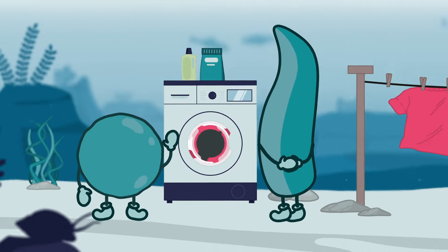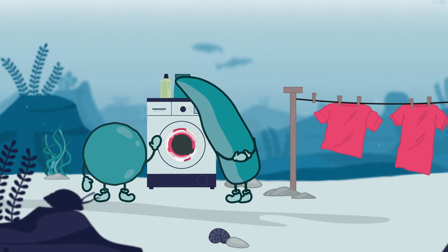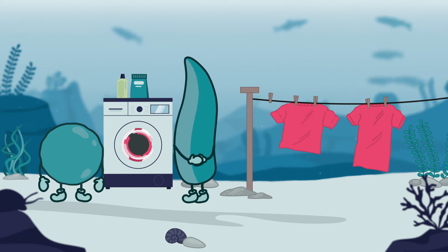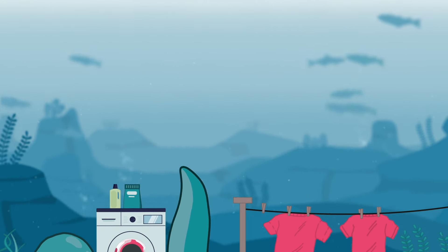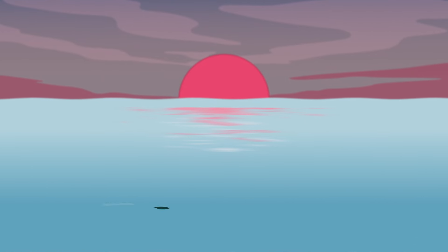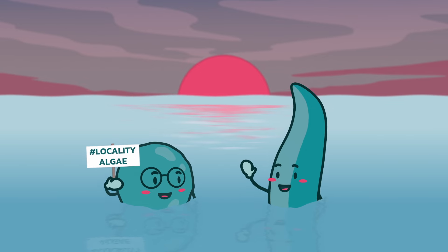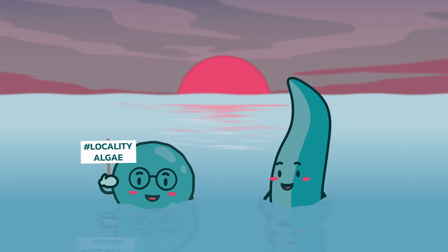And let's not forget the fashion industry. The two buddies can help create dyes and produce new plant-based textiles. It really is amazing what great sustainable products can be made with the help of these two. Soon you will be able to enjoy food and clothing while helping to restore our oceans.